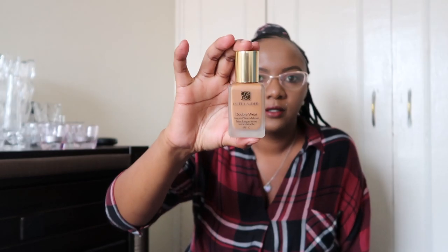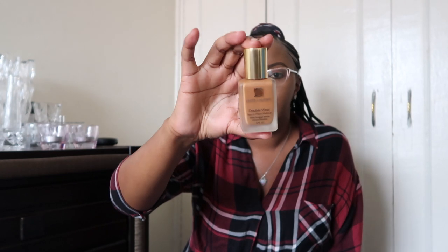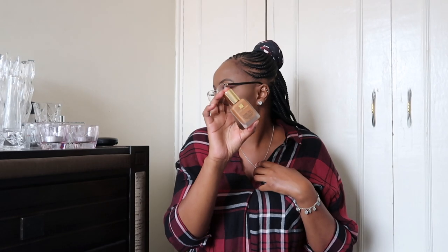Right now I have Estée Lauder on — this one here — it's the Double Wear foundation, which is my favorite. It's in the shade Sandalwood, which is 6W1. I've used this one first and then gone in with NW45 by MAC to cover up some hyperpigmentation, because lately I've been breaking out and leaving marks after popping pimples, which is not a great thing to do. I love this foundation because it's a full-coverage matte foundation.